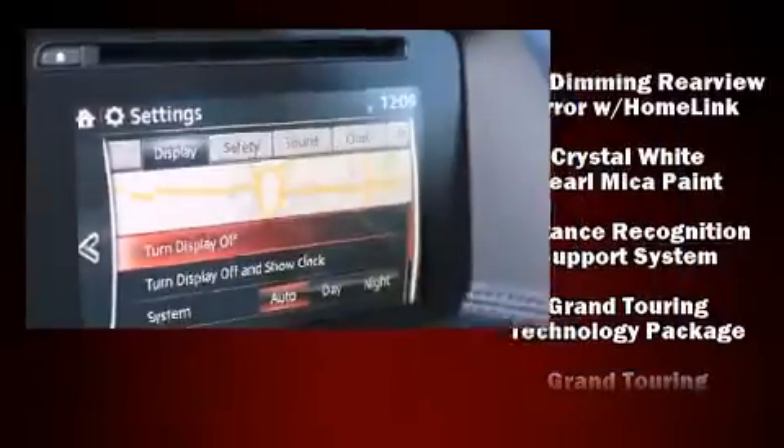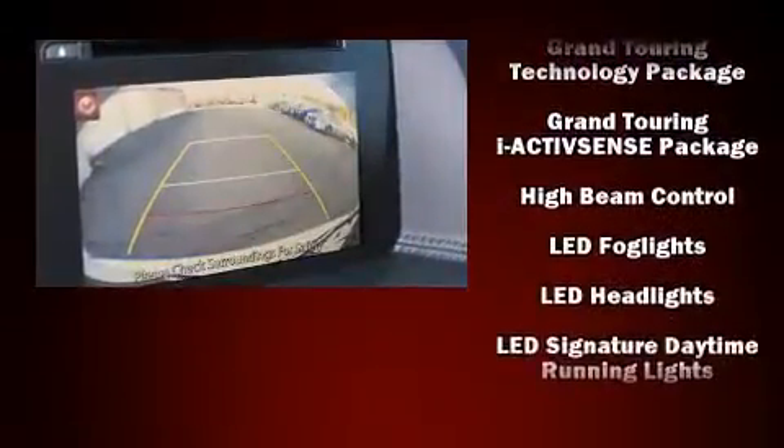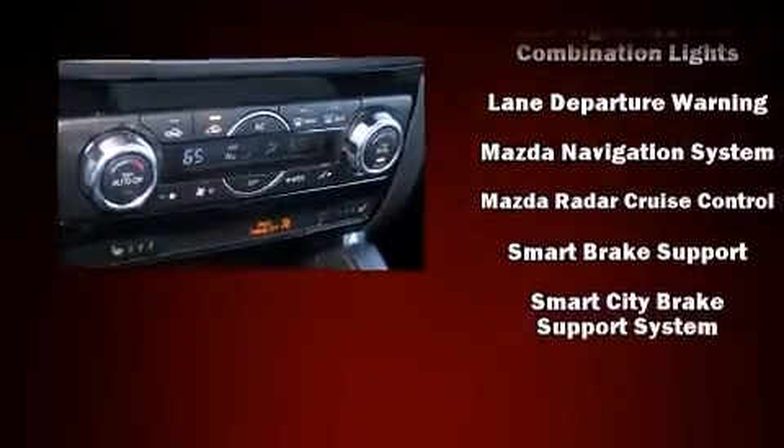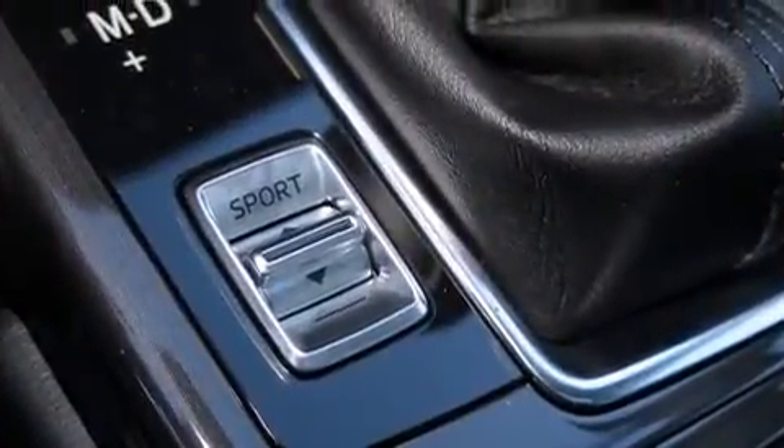Mazda also prioritized safety and security with features such as dual front impact airbags with occupant sensing airbag, front and side impact airbags, brake assist, a panic alarm, and four-wheel disc brakes with ABS.